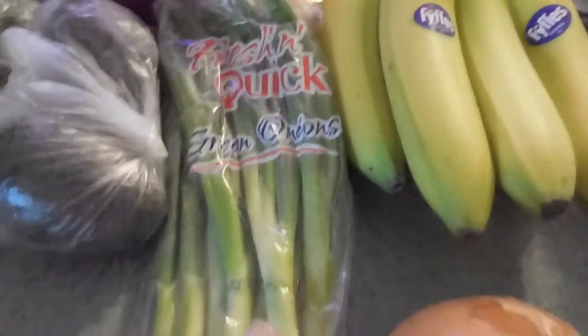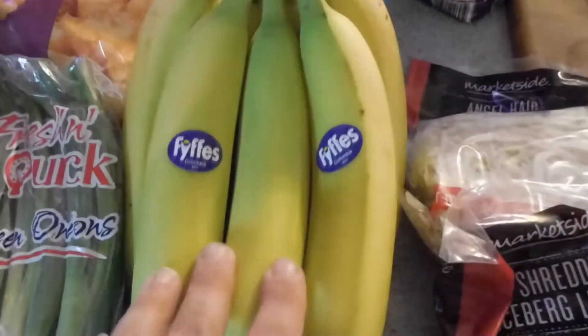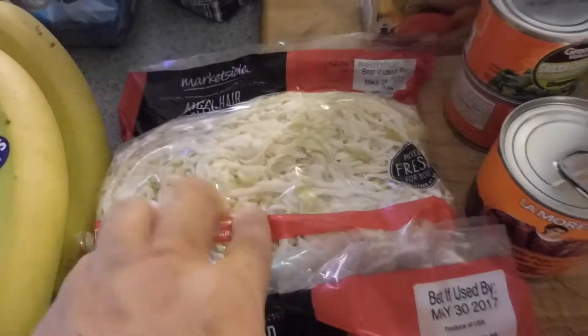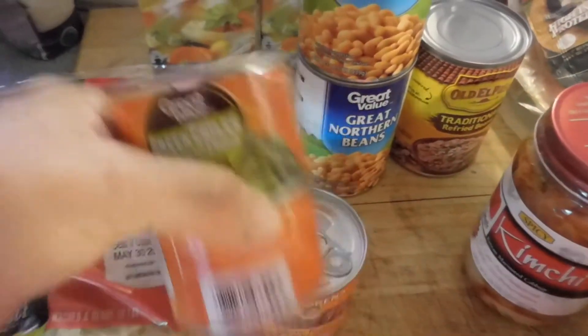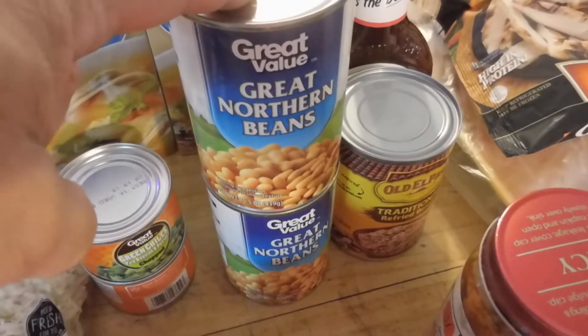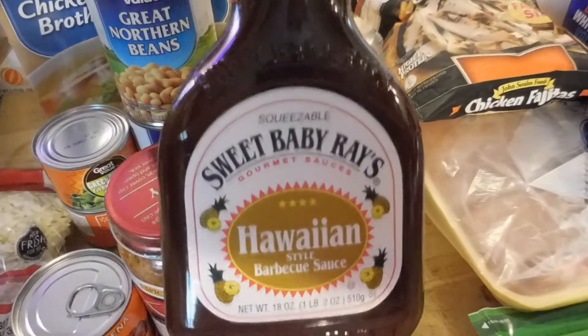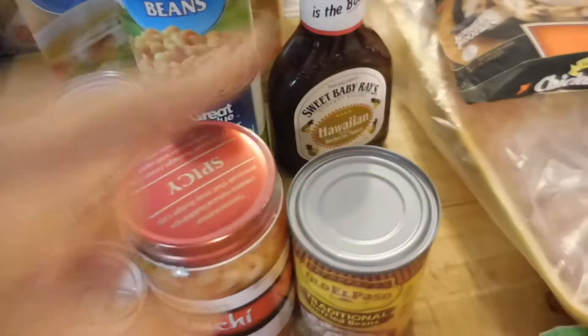Tater tots. Some green onion. A very large yellow onion and a white onion. Some bananas. Some shredded lettuce and shredded coleslaw cabbage — that's for the fish tacos. Some jalapeño peppers. Two cans of green chilies. Two boxes of chicken broth. Two cans of northern white beans. Some refried beans. Some kimchi. Some barbecue sauce — that's for our barbecue chicken wraps.